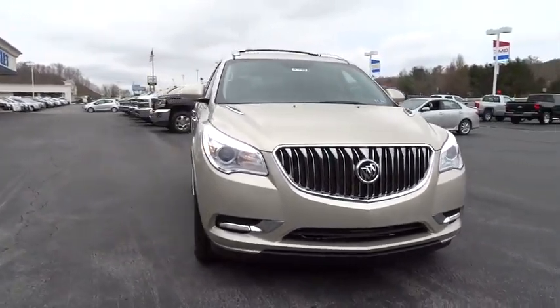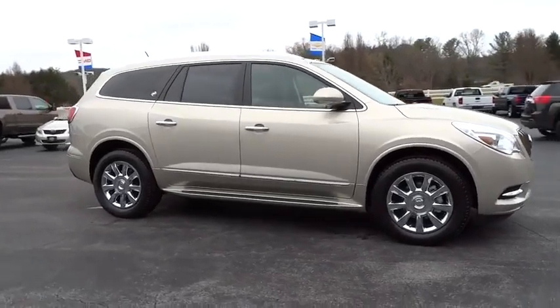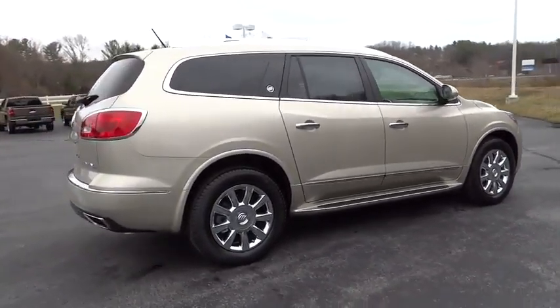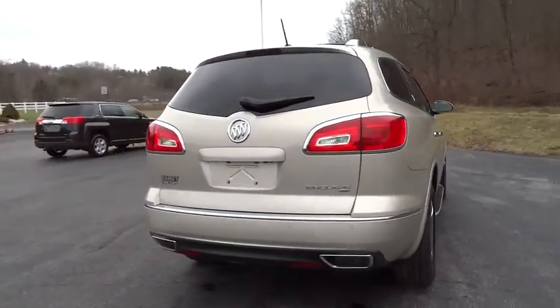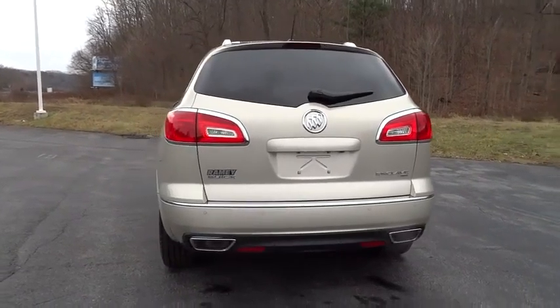2015 Enclave. The Enclave offers three rows of seats, standard, with seating for up to eight passengers. Not only is it roomy and stylish, but Buick really did its homework on this vehicle. They did not cut any corners. Here are some of this vehicle's great options.